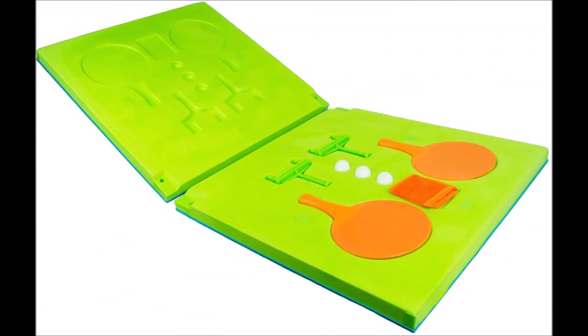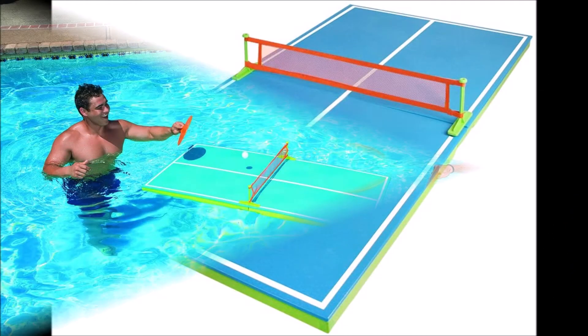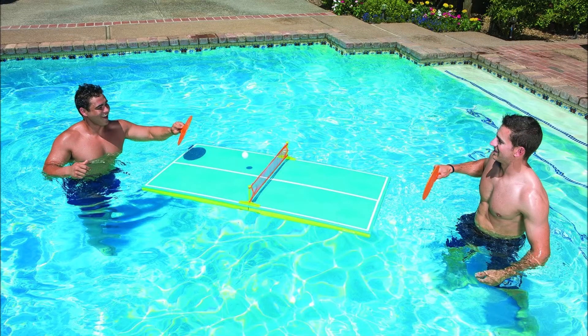This table tennis game floats right on top of the water, and you are provided with two waterproof ping-pong paddles that make it easy to play your favorite game in the pool.